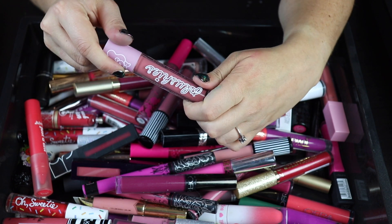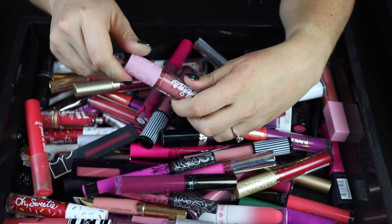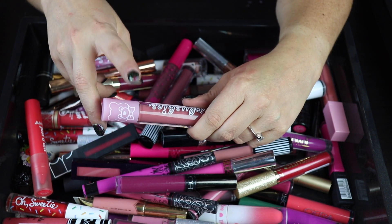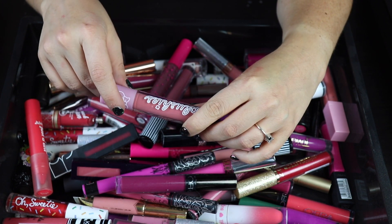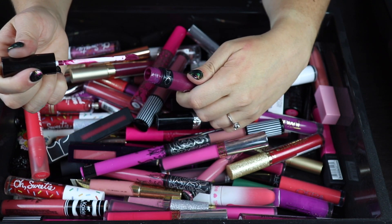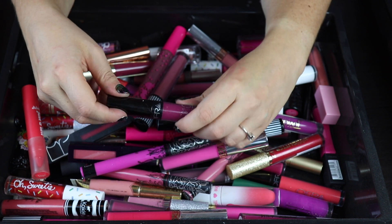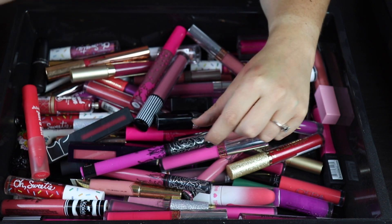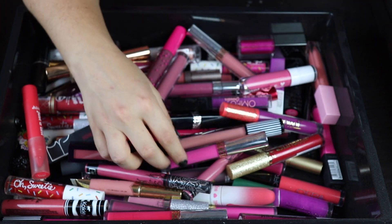Next up is one of the Lime Crime plushies. I don't love the formula but the color is really nice, and it can go on very sheer — I like to put it underneath a gloss for a little coverage without too much thickness. Definitely keeping this. Next I have a lipstick from Ofra that looks very old and pretty thick, so I'm getting rid of it. I'm pretty sure I got it from a friend so who knows how long she had it. Up next is a Kat Von D that I absolutely love — this is not going anywhere.